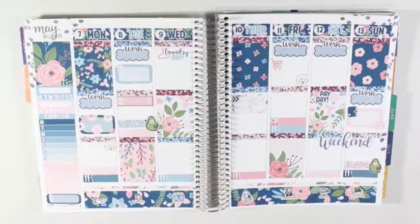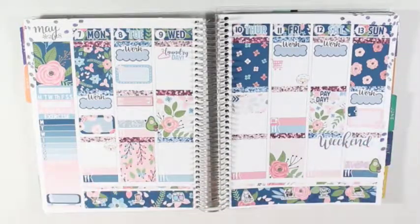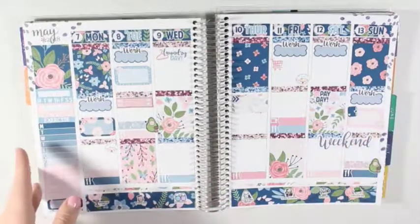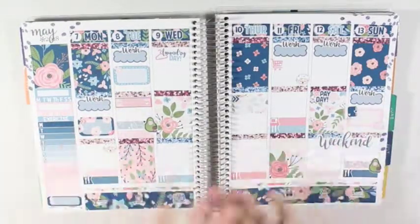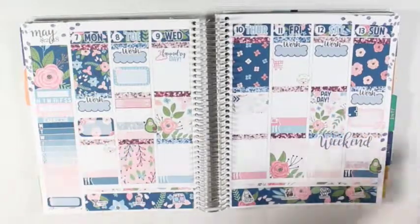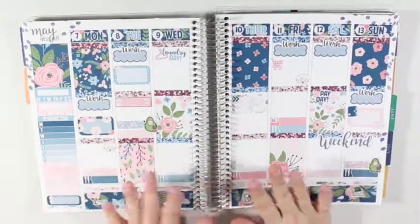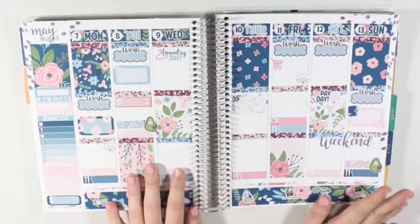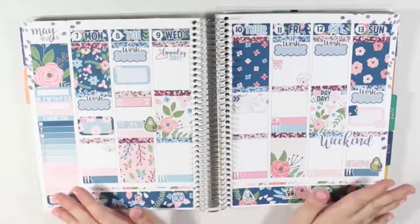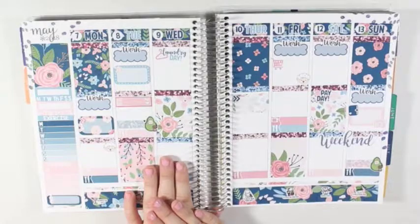Hey y'all, I'm here today with a planner overview. I literally just filmed a plan-with-me but none of it got recorded. I think I just need to get rid of that battery because nothing ever gets filmed when I use it. If I had known it shut off at the beginning of the video, you wouldn't have missed the entire thing — and I don't even know when it shut off because it doesn't make a noise like the other batteries do.